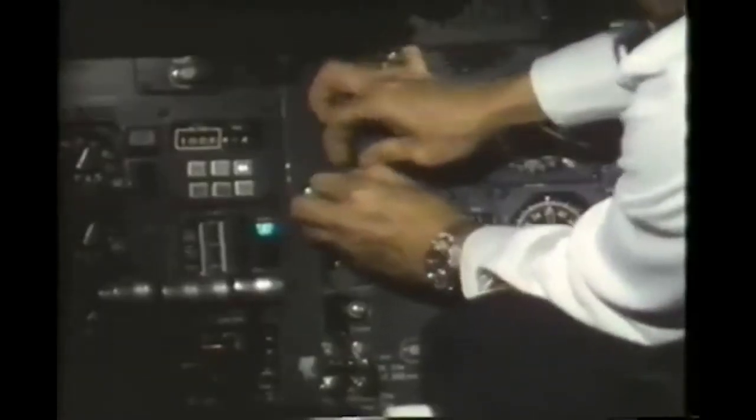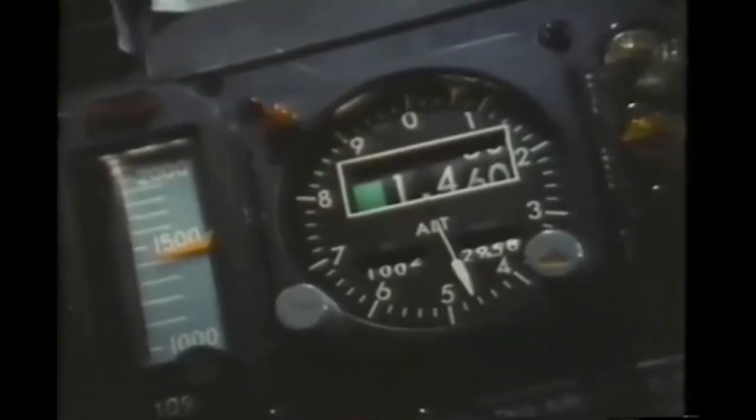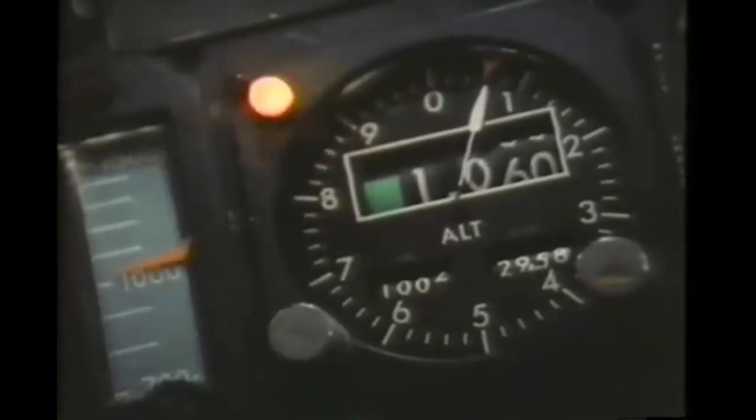Everyone is so absorbed by the crisis that they don't hear the audio alert announcing a change in altitude. The autopilot has somehow become disengaged. The plane is slowly descending and nobody is paying any attention to the altimeter. An emergency landing with a possible nose gear problem is neither very risky nor all that unusual - it's an option the captain could be preparing for now.